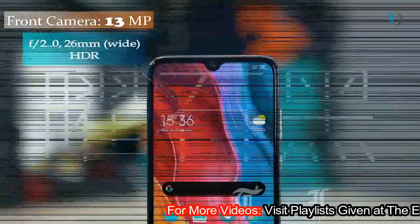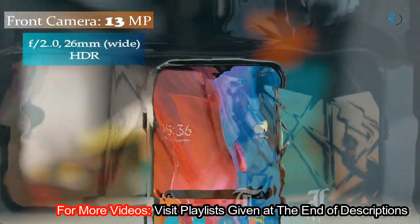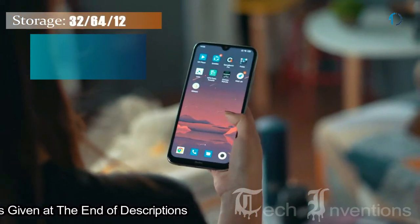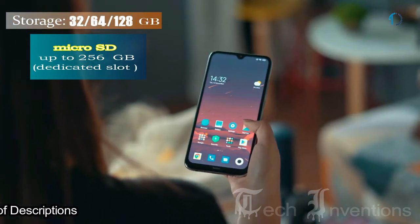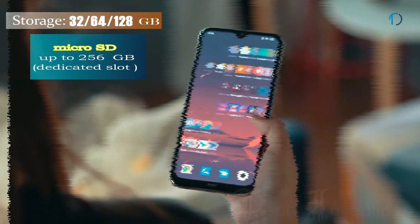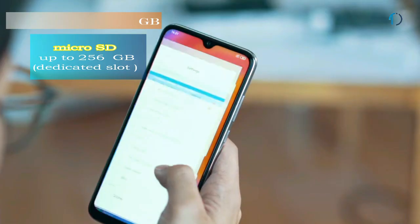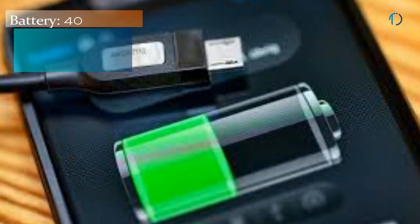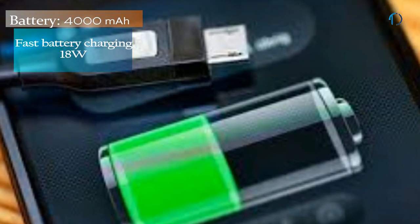This smartphone has a 13MP fixed focus camera on the front for selfies with f/2.0 aperture. It runs MIUI 10 based on Android 9.0 and packs 32, 64, and 128 GB of inbuilt storage, expandable by a microSD card up to 256 GB with a dedicated SD card slot. It is powered by a 4000 mAh battery with 18W fast battery charging.